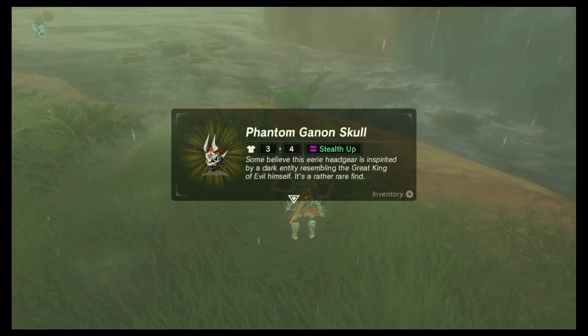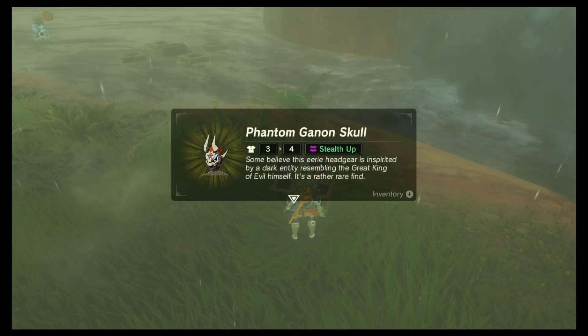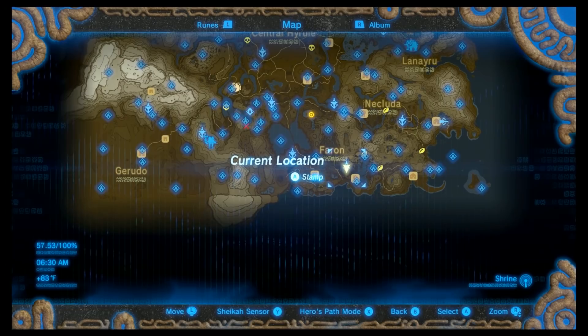They all give stealth bonuses as well, which is a nice perk especially if you're trying to stay disguised.